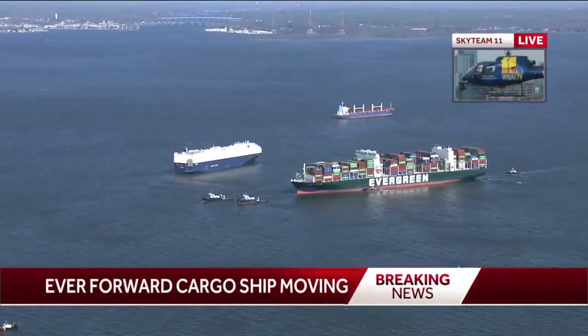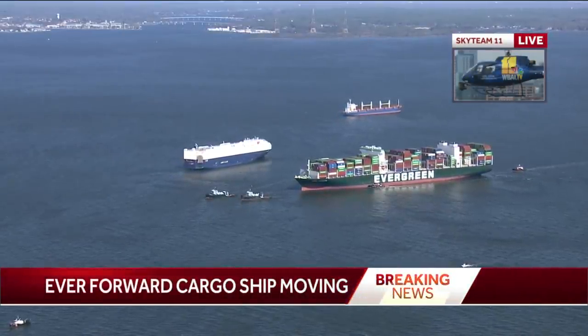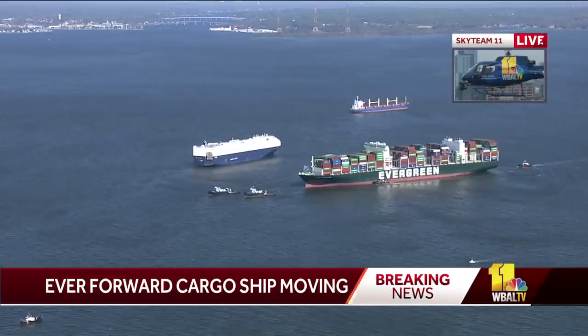We continue to follow breaking news this morning where the Ever Forward is finally moving in the Chesapeake Bay after being stuck for five weeks. We're going to send it straight up to Captain Roy and Sky Team 11.